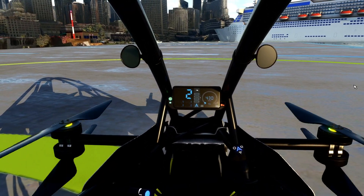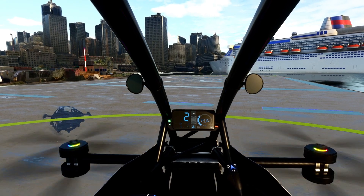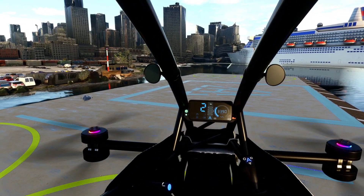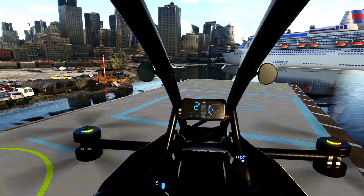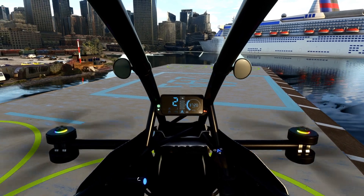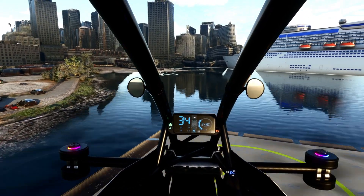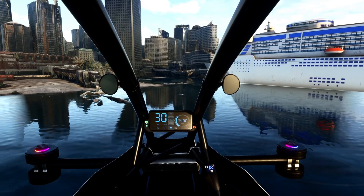I'm just going to pull back on the throttle here. Here we go, taking off. It's kind of touchy on the throttle, but essentially I am hands-off right now. It doesn't maintain altitude 100%, but that's as easy as it is. We're just going to pitch forward and, just like a helicopter, it does lose lift, so you've got to put in a bit of power. If I let go, it will basically start slowing down — not as much as a helicopter.